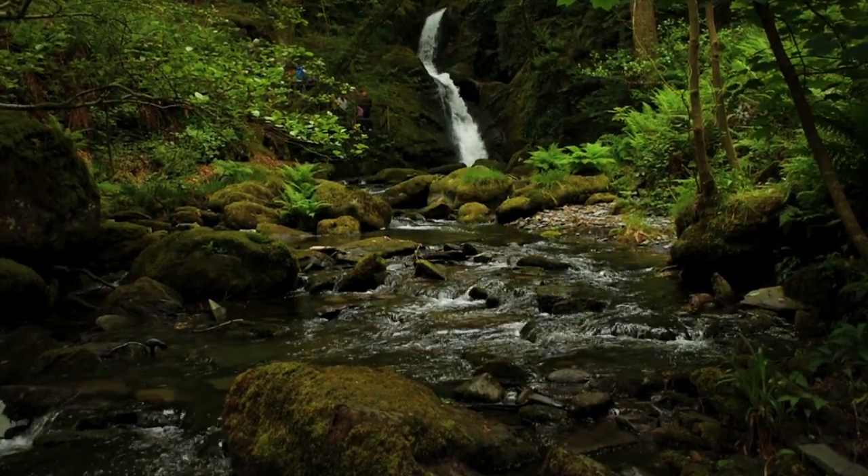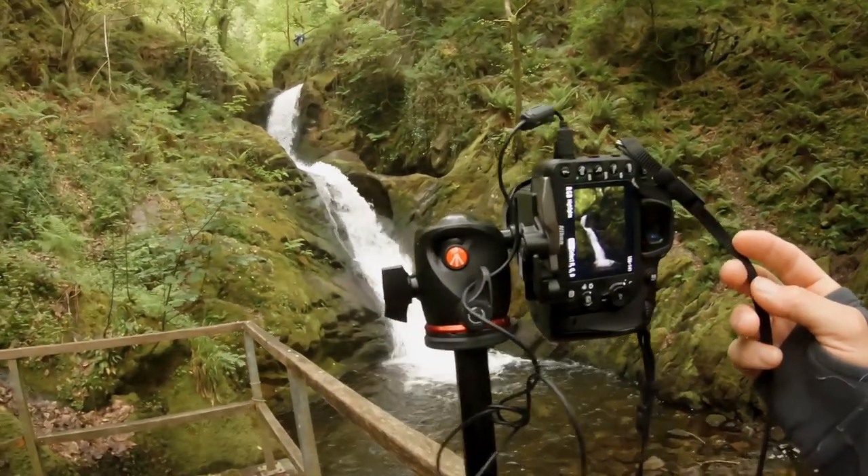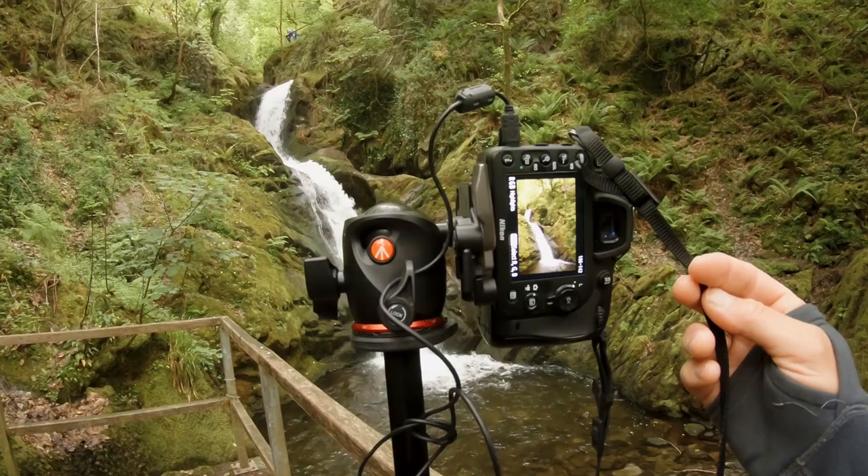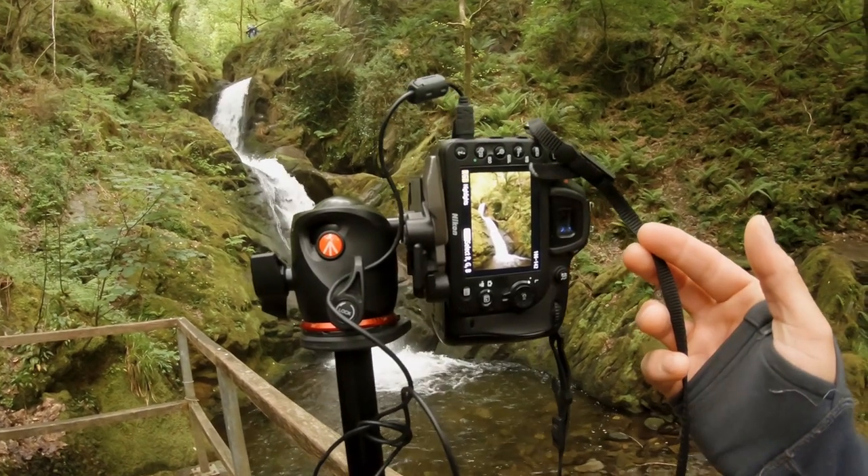So if you look around here, that's the first image, which is a dark image. Recommended exposure image, which looks okay actually.